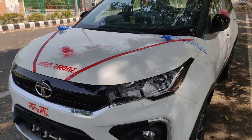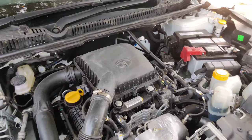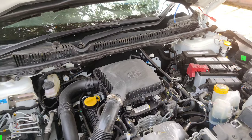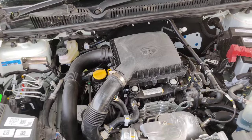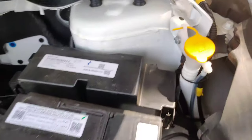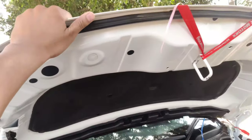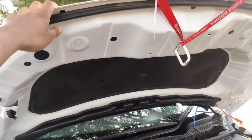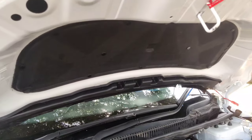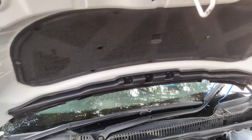Let's look at the engine. It's a turbocharged petrol engine. It's a 3-cylinder unit that produces 108 bhp power and 170 Nm torque, which makes the vehicle very powerful. The hood is quite heavy — you can see the build quality. Insulation is provided here, which you won't easily see in other cars.